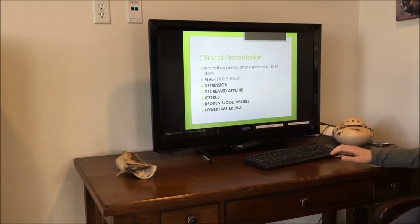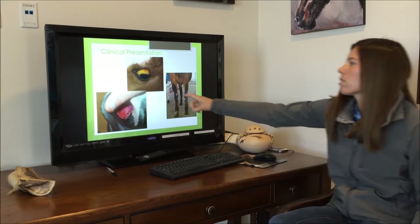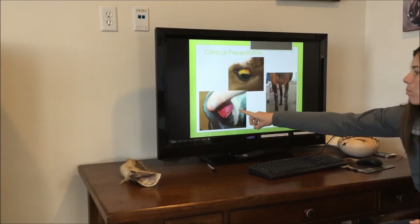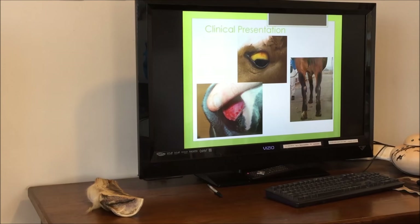Horses can also have lower limb edema. Here are some pictures of those clinical signs — this is icterus; you can see the yellow sclera of this horse's eye, some broken blood vessels inside the nostril, and some swollen limbs on this horse.